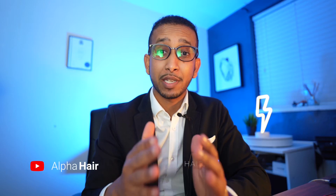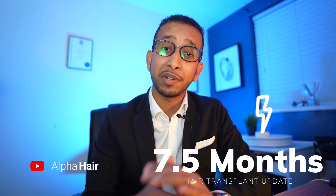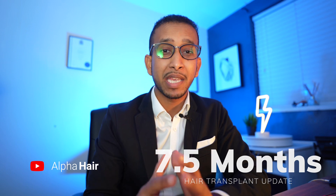What's up guys, welcome back to my channel. Today, as you can see, we are at 7.5 months and we have made some sort of progress. However, the progress is very slow now that the hair has developed up to a certain point — the development is going to stay at a very moderate rate rather than peaking upwards.